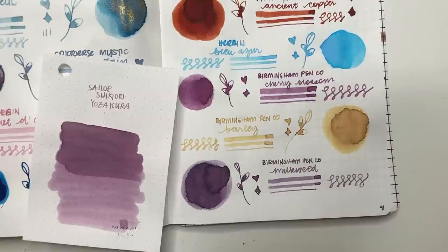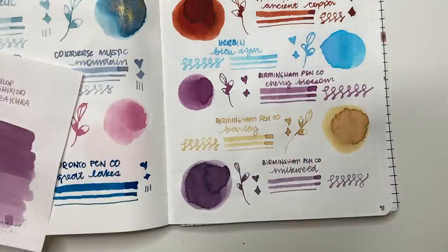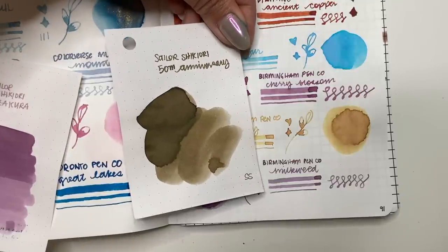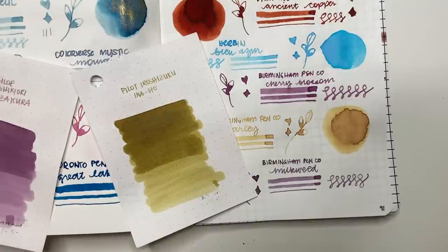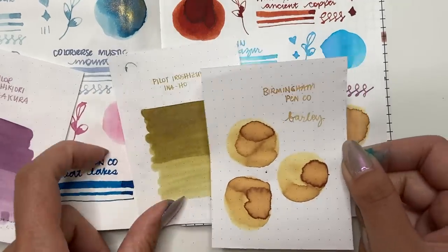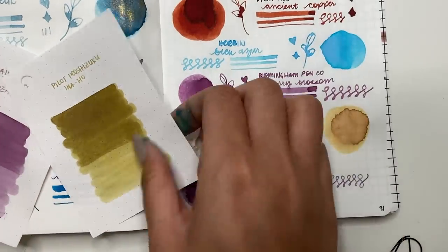For Barley, I don't have a color quite like it. The closest in terms of yellows might be Robert Oster Gold Antica. Then there's also Sailor Shikiori 50th Anniversary Ina-Ho — looking at that with the Rhodia paper, it's very similar! On camera, Barley leans more orangey-yellow while Ina-Ho leans more toward greenish-brown, but in person they look very, very similar — interesting!